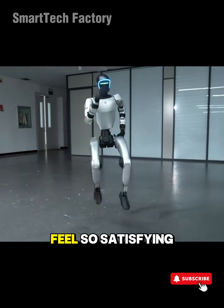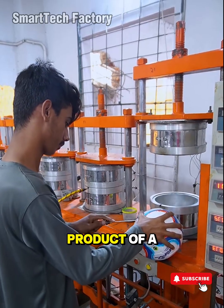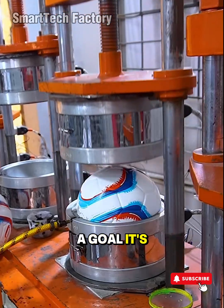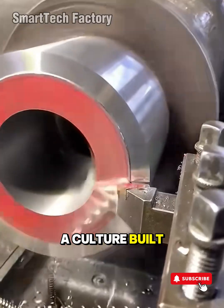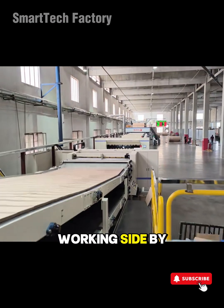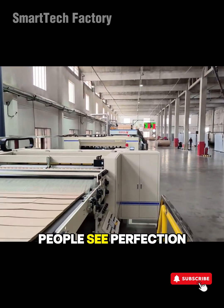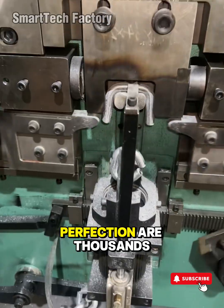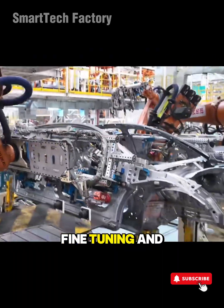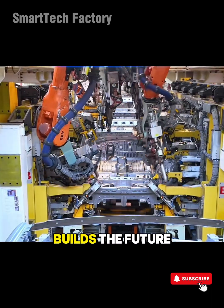The scenes that feel so satisfying in those factory machine compilations are actually the product of a deeper philosophy. Precision isn't just a goal — it's a culture. A culture built by engineers, machinists, designers, and programmers working side by side. When a production line runs smoothly, people see perfection. But behind that perfection are thousands of failed tests, countless hours of fine-tuning, and one shared ambition: turning technology into a tool that builds the future.